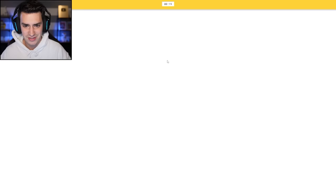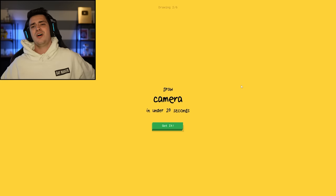Draw a bear in under 20 seconds. Okay, easy. I see circle — that's the head. Oh, I know, it's bear! Oh my gosh, it guessed it already.